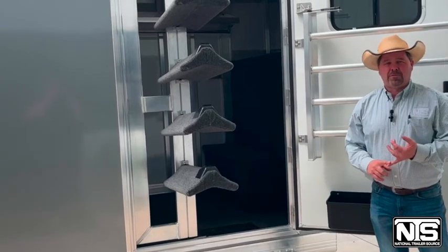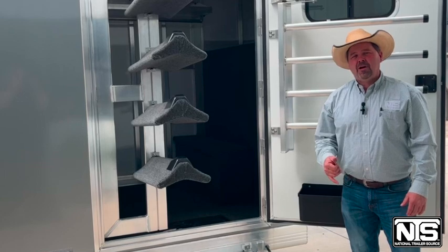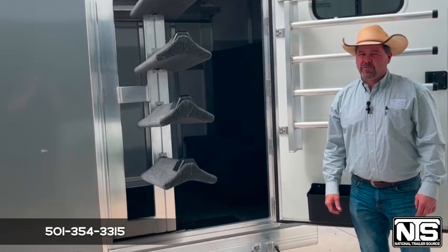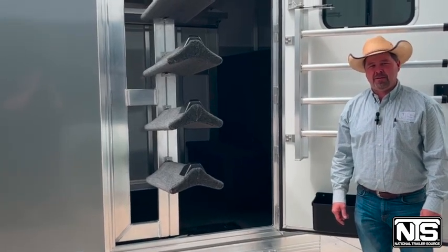Folks, again, 2023 model Cimarron four-horse. It's here in Atkins, Arkansas, exit 101. Call us today at 501-354-3315 and ask for Brandon or Kelly, or go to www.NationalTrailerSource.com.